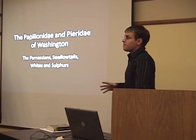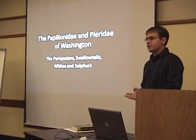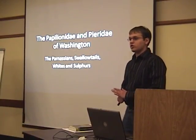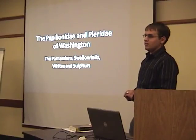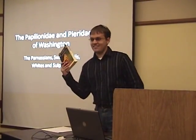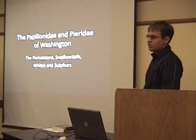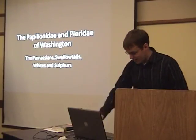ID likes at least two of the first half of the year's presentations to be refresher courses for experienced members and identification courses for beginners. This is the second installment. I don't have the advantage that Bob Hardwick does, since he has seen every species he's presenting — I have not. I'm going off of what books like this say. ID suggested I do the swallowtails, whites, and sulfurs, but also mentioned the family, so I figured why not include the Parnassians.